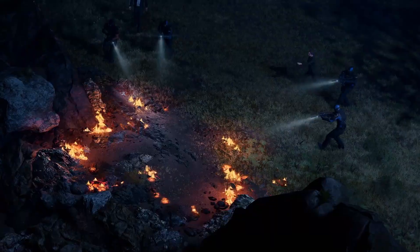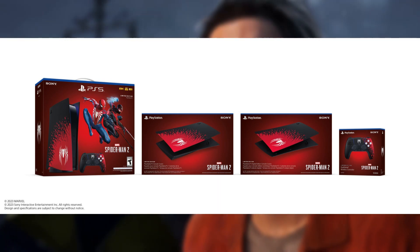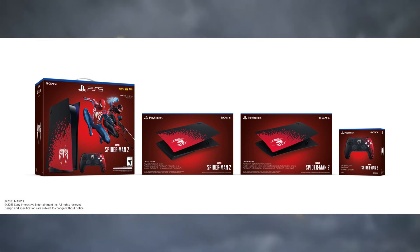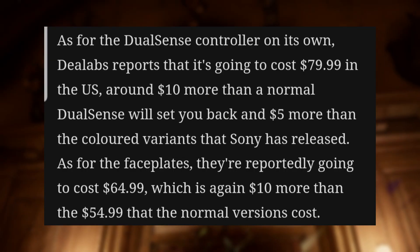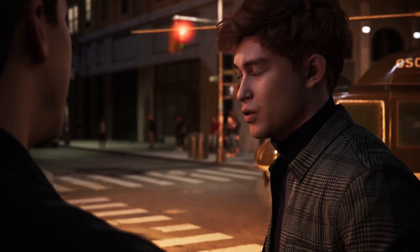But besides that, some websites I did some small research on does seem to have all the custom accessories, including the plates and the custom controller, at their regular prices with no extra cost. But be warned, I have no idea how long they'll be in stock on these retailing websites at these prices, let alone when they'll be restocked after they run out.